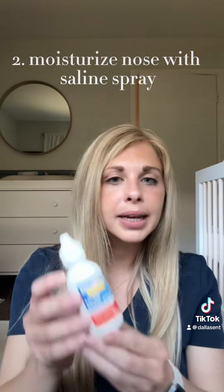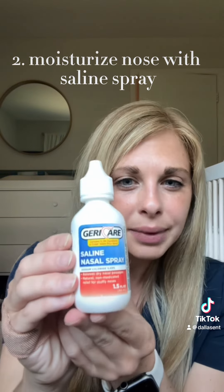Once the sinuses are cleared out, you want to seal off and moisturize the nose with a saline spray. It can be any generic saline spray, something just like this.